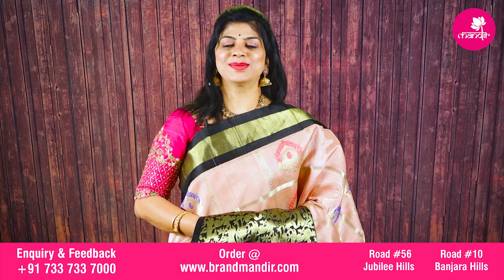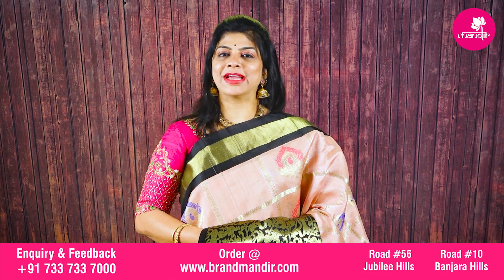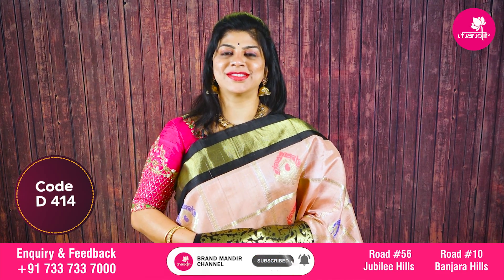For customized blouses, contact Brandwandir. WhatsApp your query regarding designing to 733-733-7000. Our designing team will suggest you with the best designs.